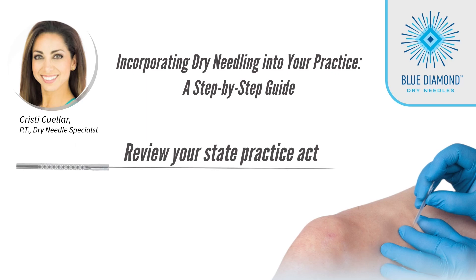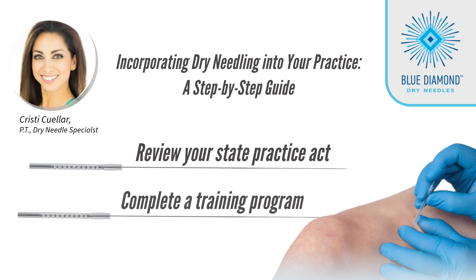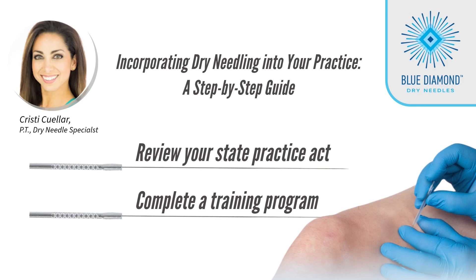Step 1: Ensure compliance — review your state practice act and regulations governing Dry Needling. Step 2: Engage in a comprehensive training program, a concise overview of essential requirements.